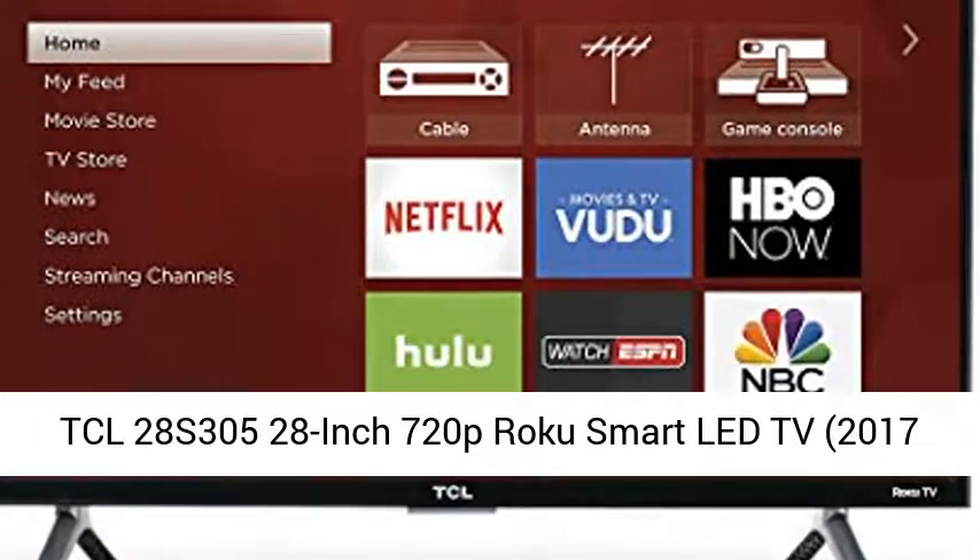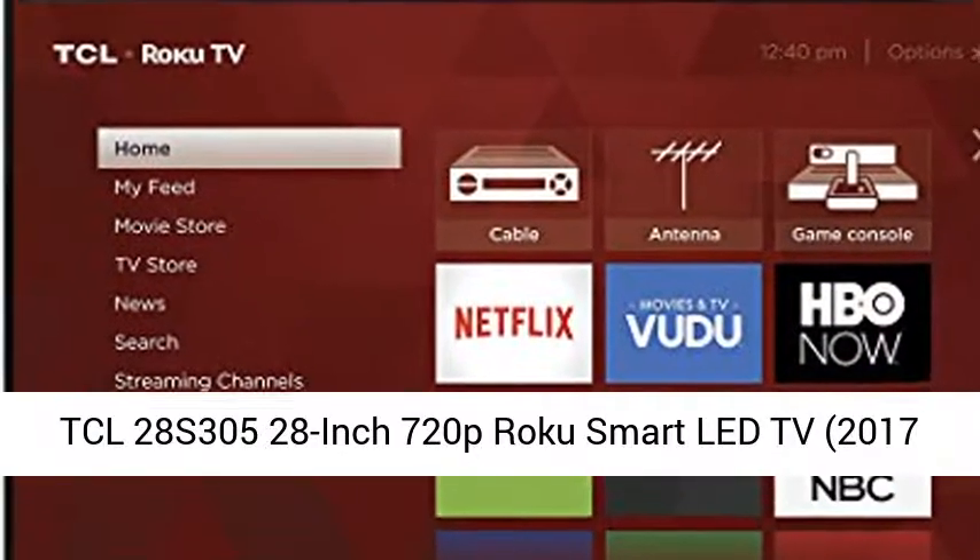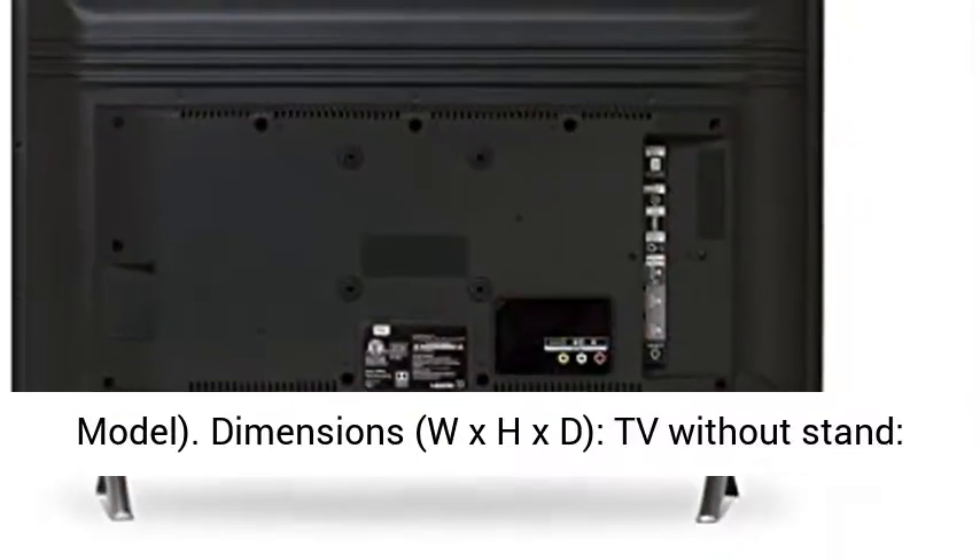TCL 28S305, 28-inch 720p Roku Smart LED TV, 2017 model.